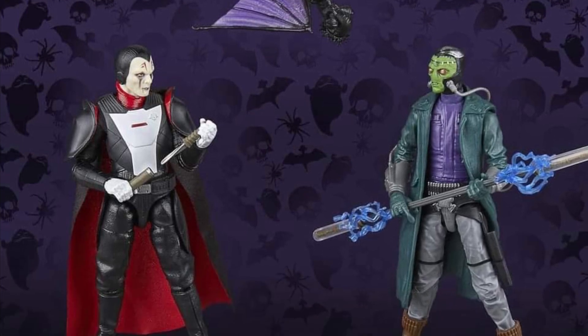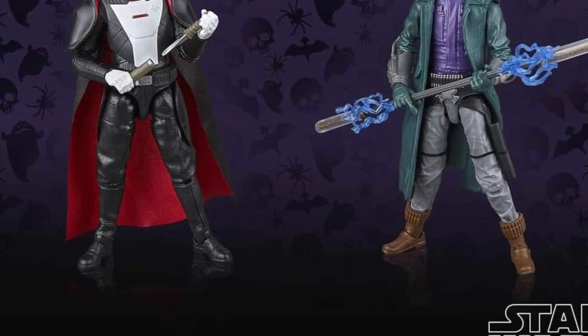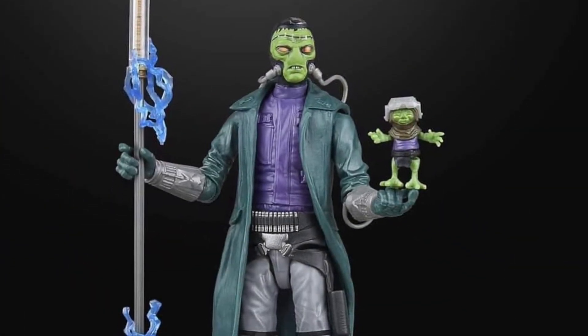We'll pretend he's Cadbean. Inquisitor is obviously like Count Dracula. The Duro's is basically Frankenstein there.